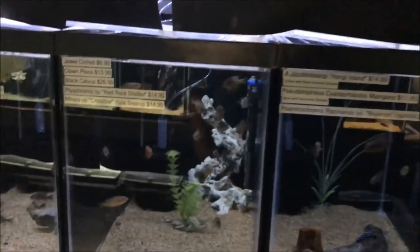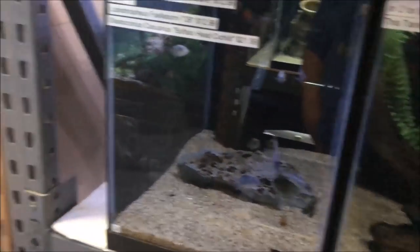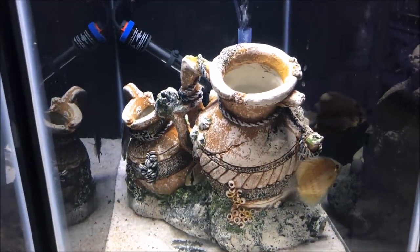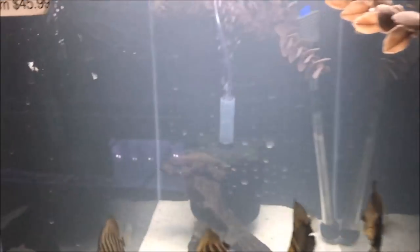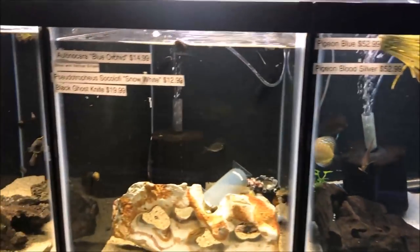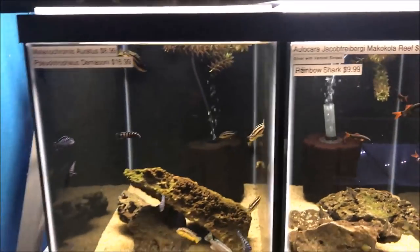Got some cichlids for you cichlid folk. Let's look over here — more cichlids. I like discus. Not bad, not great, but not bad. Rainbow sharks, more cichlids. Up top we have more cichlids.